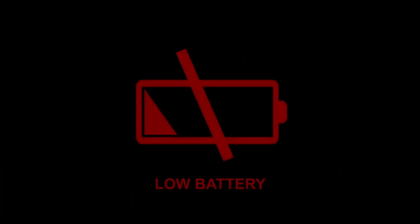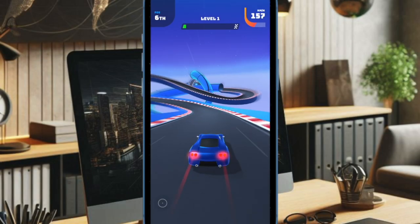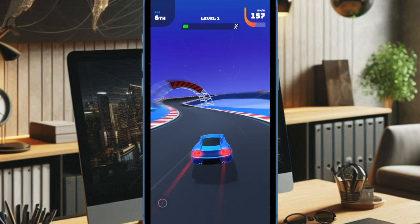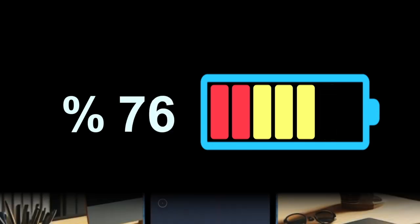This new feature could be especially beneficial for future devices like the rumored iPhone 17 Air, which is expected to feature a thinner design that may limit battery size. It's worth pointing out that Apple is reportedly developing a battery case to support that particular device.